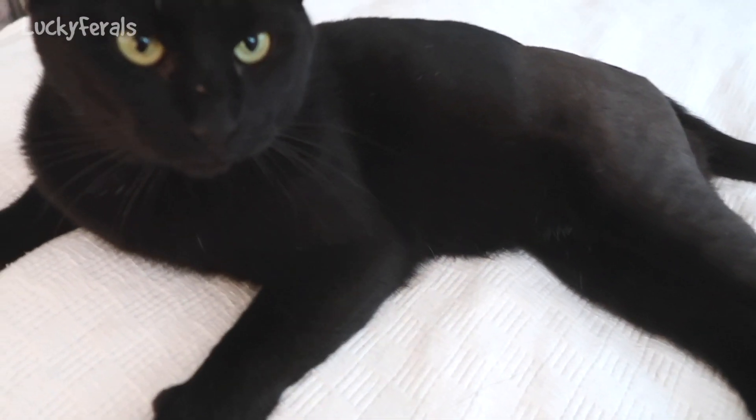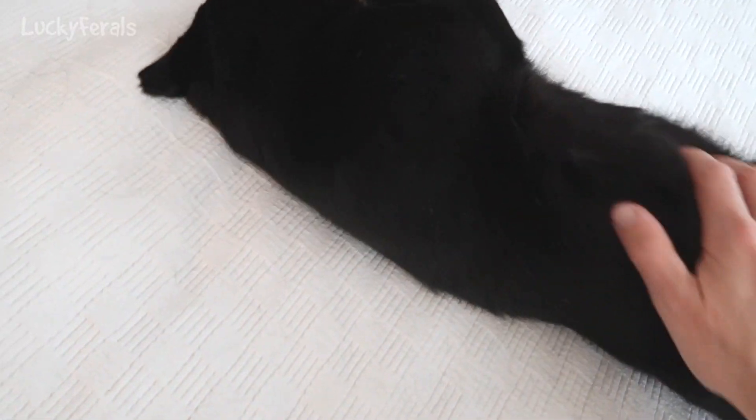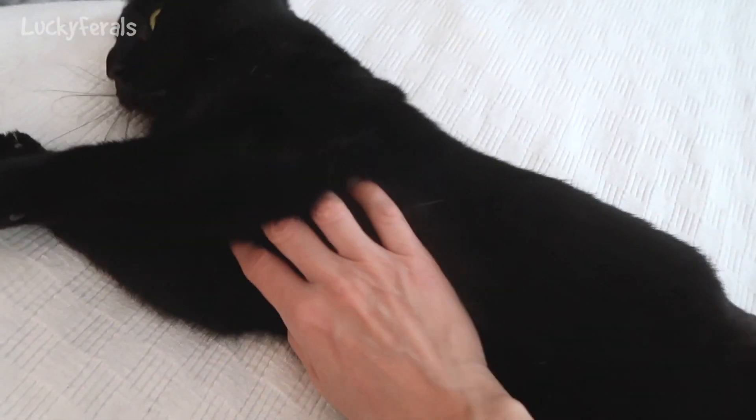Boo's laying on the bed. Boo likes having his belly rubbed today — he's so soft. He is so crazy soft now.